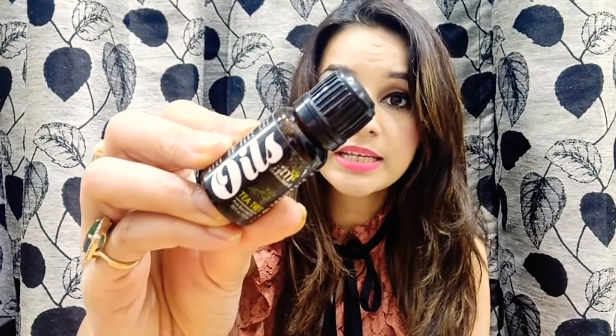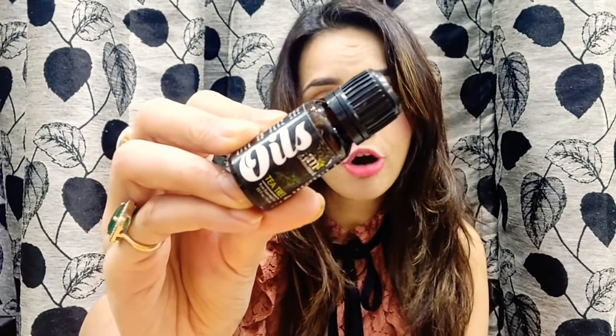The next product is a pure essential oil from Aroma Mass — this is the Tea Tree Oil. The quantity is 10 ml and the price is ₹499. It's a very useful product and I'm very happy with this one.